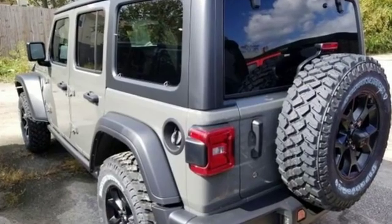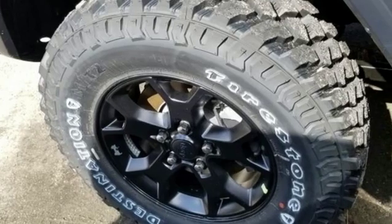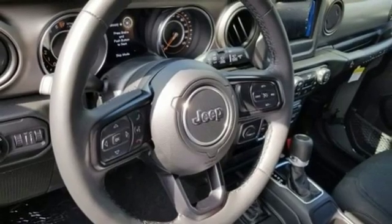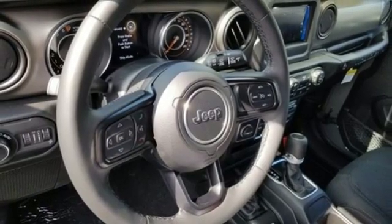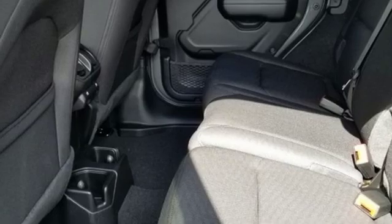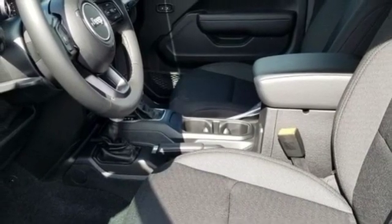A great vehicle is comprised of great features like these: V6 engine, dual zone climate control, streaming audio, configurable instrument gauges, heated steering wheel, power heated mirrors, external memory control, Targa sunroof, remote engine start, and automatic transmission.